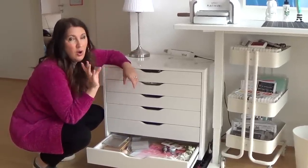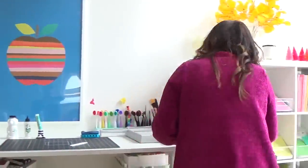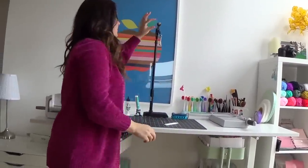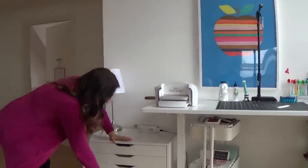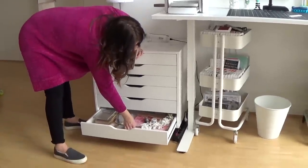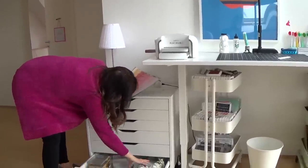Let me show you how I photograph a card since a lot of people ask. I keep my camera stand tucked behind here. It's got a little attachment for either a phone or a camcorder. So if I have a card, I rummage through here, find some pattern paper that coordinates — no biggie — and gather some little props.